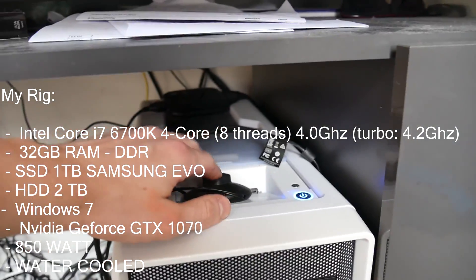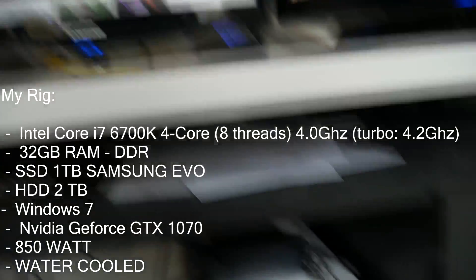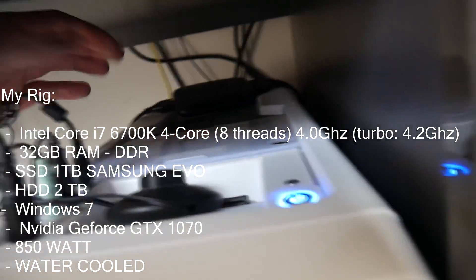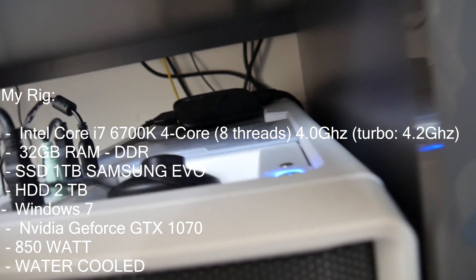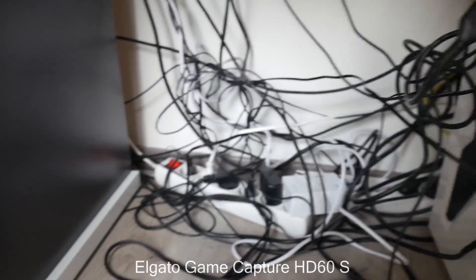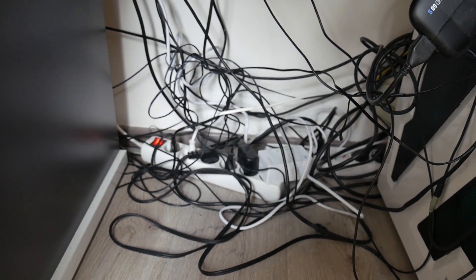I also have a light over here that I never really use. This is the cable of my webcam. Over here is my Elgato HD60S — that's my game capture card. There are a lot of cables here: this one is from my internet, the TP-Link running at 100 megabytes per second. Sorry about the cable mess — I know it's not great.